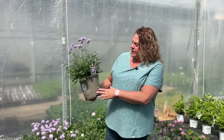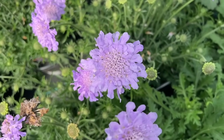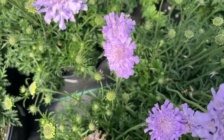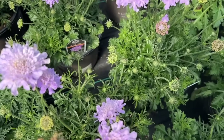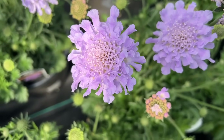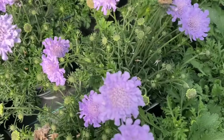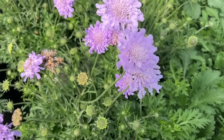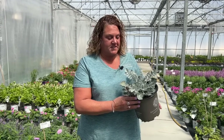Bloomables pin cushion flower, also known as scabiosa — this one is the Flutter series, the Flutter Deep Blue. It's a beautiful perennial for full sun locations with medium water requirements, getting 12 to 14 inches tall and 10 to 12 inches wide. Hardy in zones 5 to 9, it's a great hardy plant for most areas in the United States. Large, bold color flowers on short stems bloom from early spring until fall — enjoy beautiful blooms all summer long.